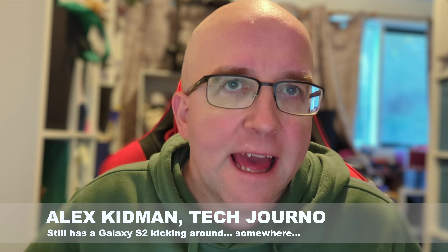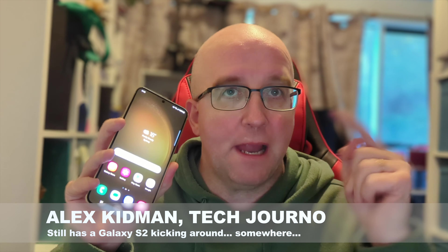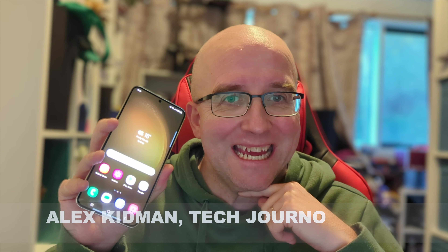Hey there, Alex Kidman here, and today I'm taking a look at the Samsung Galaxy S23 Plus, this little phone right here.